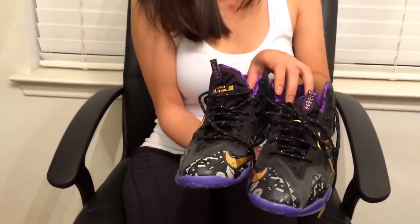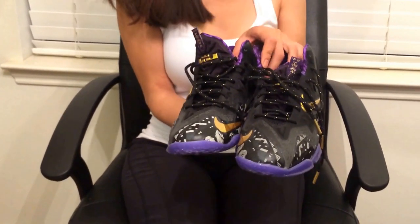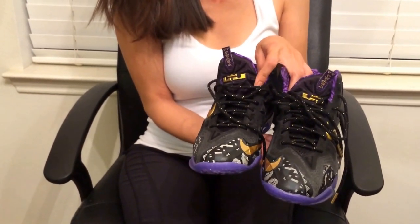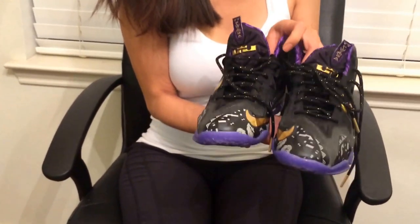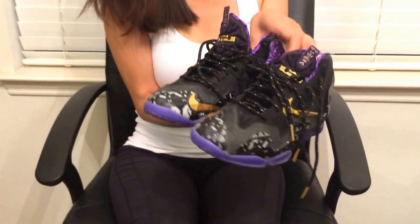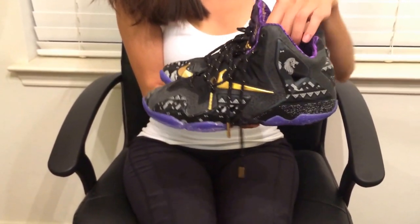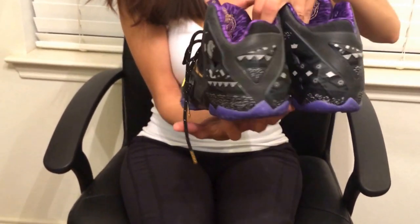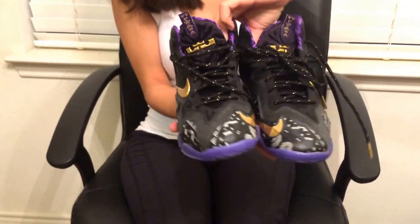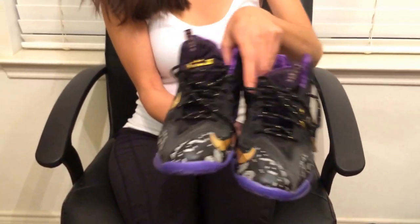The next one I'm going to show you is the LeBron 11 Black History Month. I didn't know this was released, and after the fact I realized they're on the men's side, so it's really hard to even find my size in this one. It took me months to finally find one in my size. Here's the front.